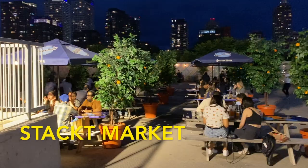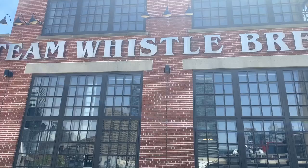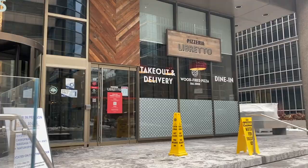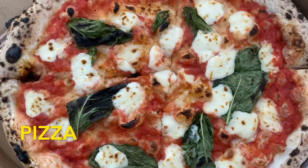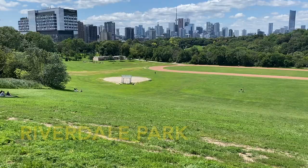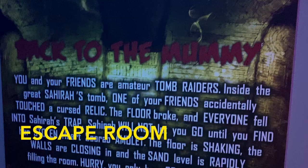Stackt Market is a really cool industrial market home to many pop-up shops. Toronto's nightlife is really great with a bunch of cool clubs and bars all around the city. The Steam Whistle Brewery is a really cool spot near the CN Tower for beer lovers. Toronto also has a bunch of cool pizza places around the city. Riverdale Park has a great view of the CN Tower and it also has a farm. And escape rooms are fun activities to do in this city.